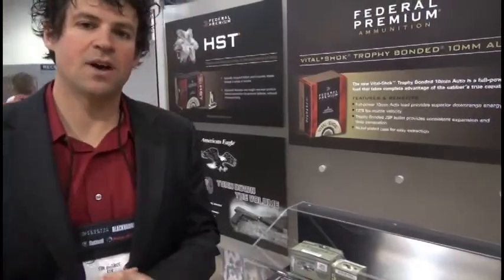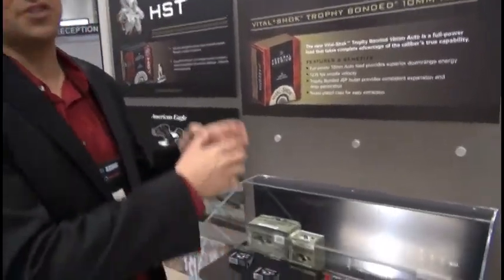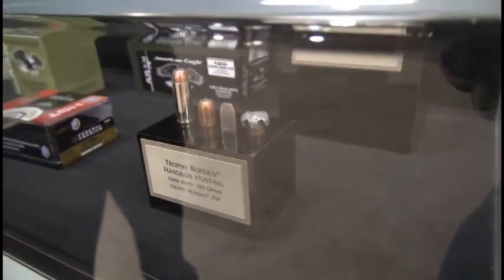We're here at the 2014 SHOT Show taking a look at one of our new handgun hunting products. It's a pretty unique product for us and we're excited about it. It's our Trophy Bonded Bullet — it takes a technology we've honed in rifle and brings it to handguns.